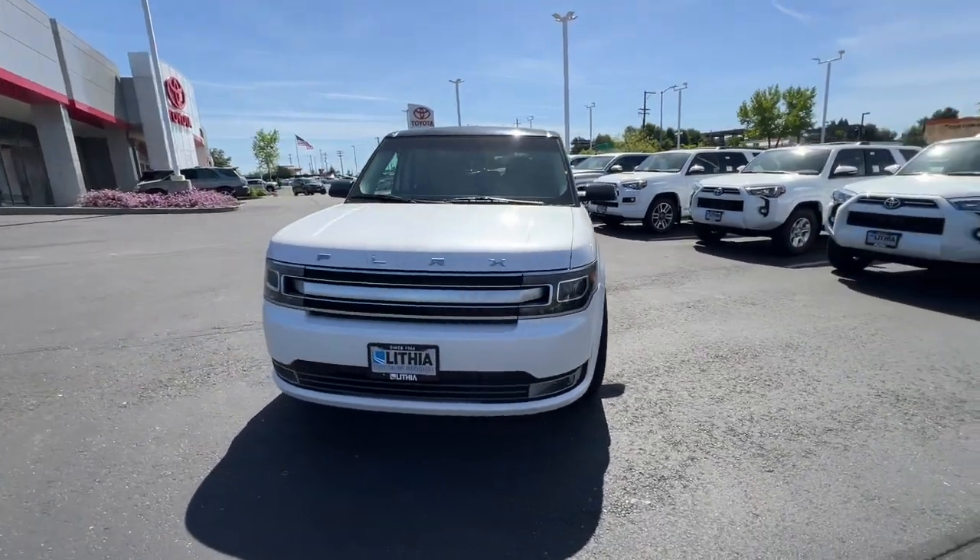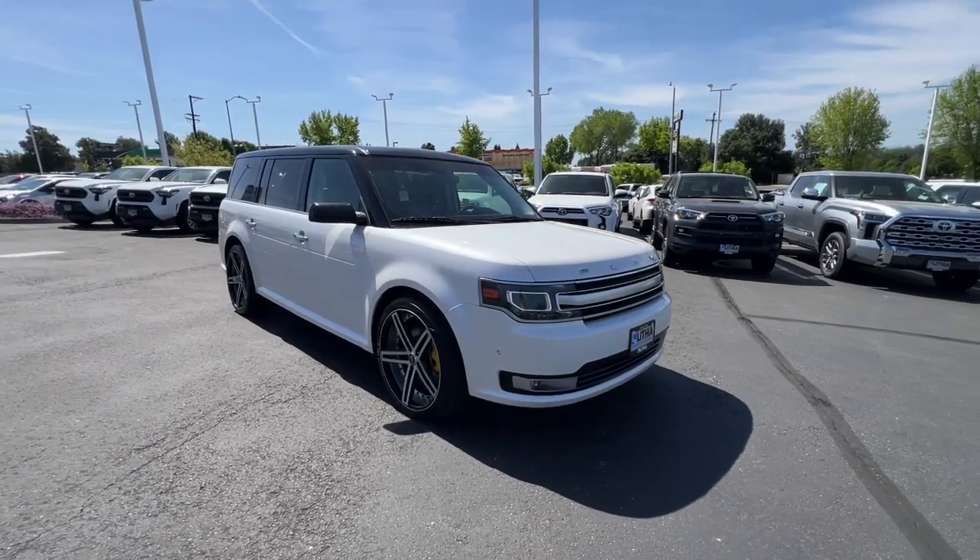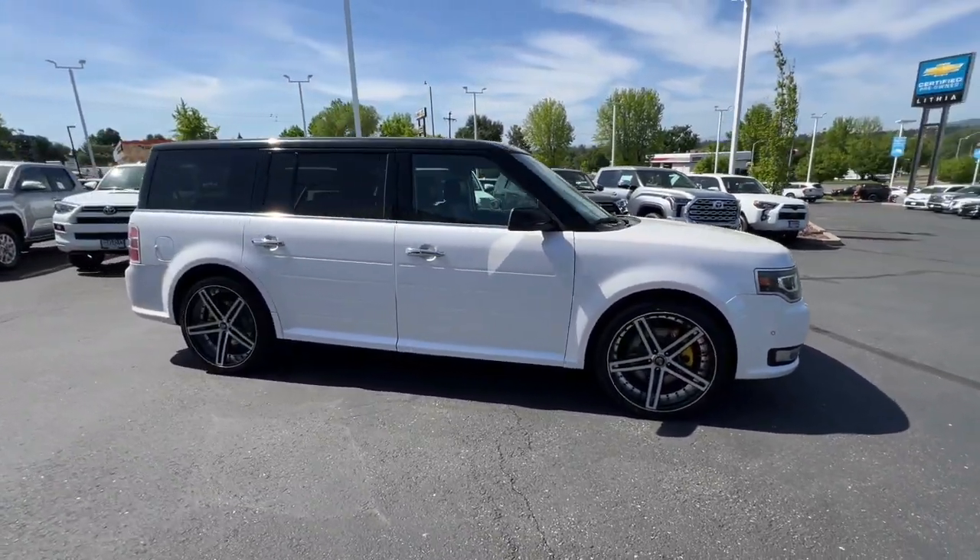Get acquainted with the 2015 Ford Flex. With less than 70,000 miles on the odometer, this vehicle provides excellent value.